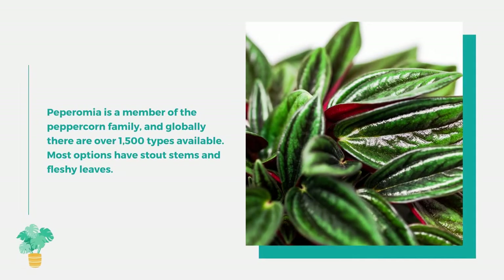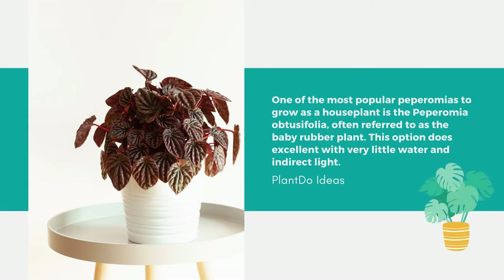Number 4: Pepperomia. Pepperomia is a member of the peppercorn family, and globally there are over 1,500 types available. Most options have stout stems and fleshy leaves. One of the most popular to grow as a houseplant is the Pepperomia obtusifolia, often called the baby rubber plant. This option does excellent with very little water and indirect light.